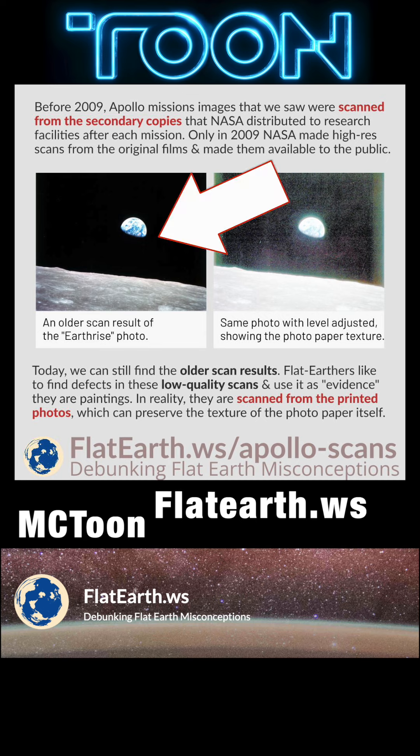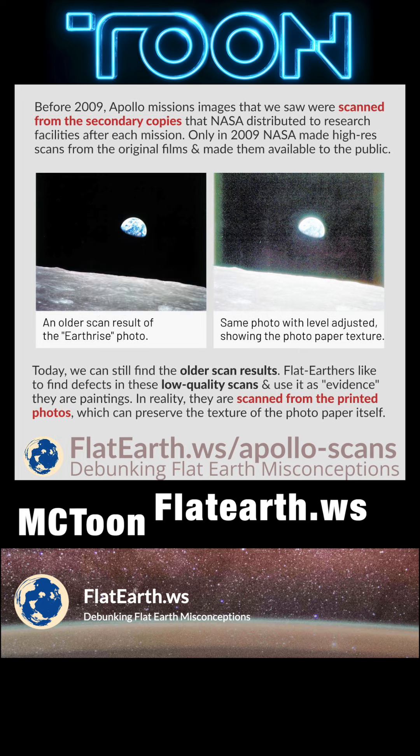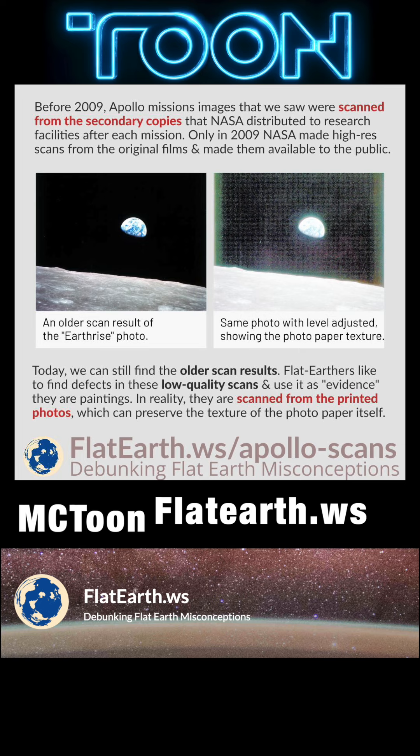On the left is an older scan of the Earthrise photo. On the right, the same photo with levels adjusted, showing the photographic paper texture. Today, we can still find older scan results. Flat earthers like to find defects in these low-quality scans and use that as evidence they are just paintings. In reality, they are scanned from the printed photos, which can preserve the texture of the photo paper itself.